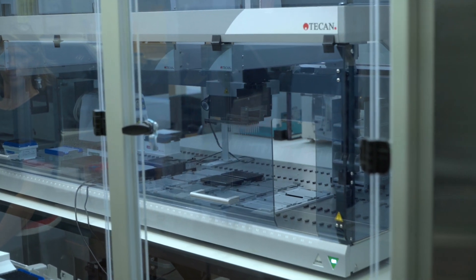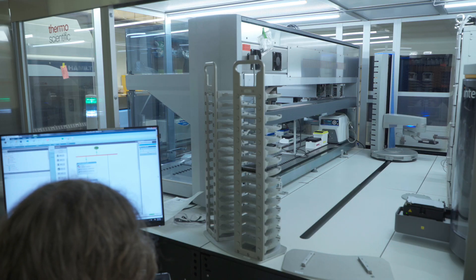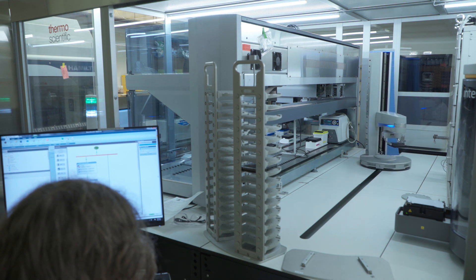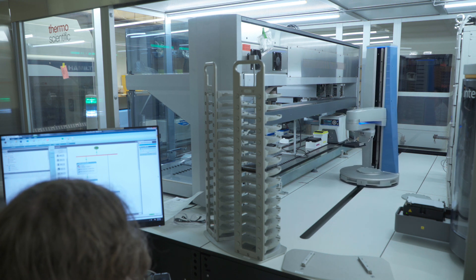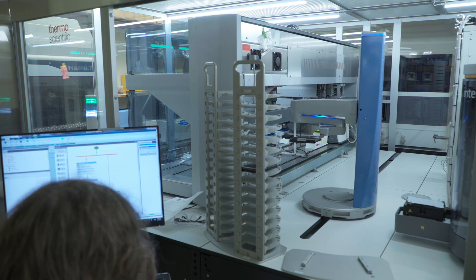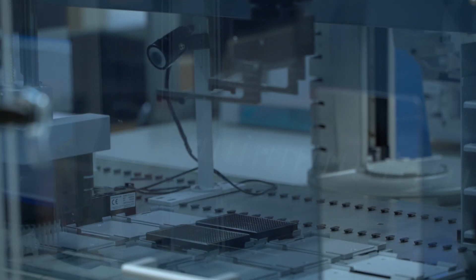In the HTS Corps, the equipment mimics what a bench scientist would do in a lower throughput — so liquid handling and detection. However, the equipment is designed to operate on plates and in high throughput mode, so multiple wells in parallel can be processed.